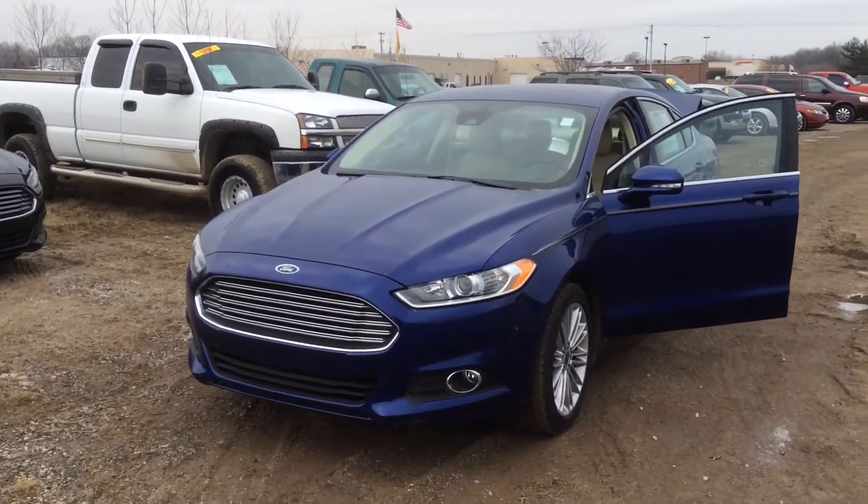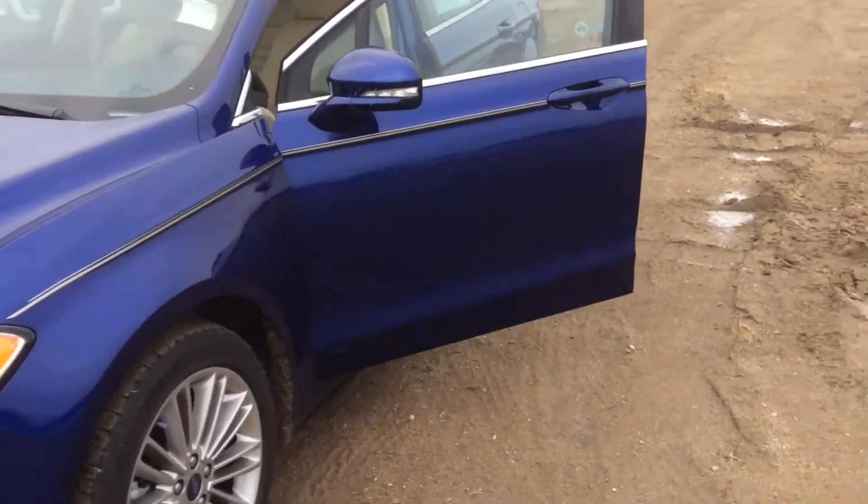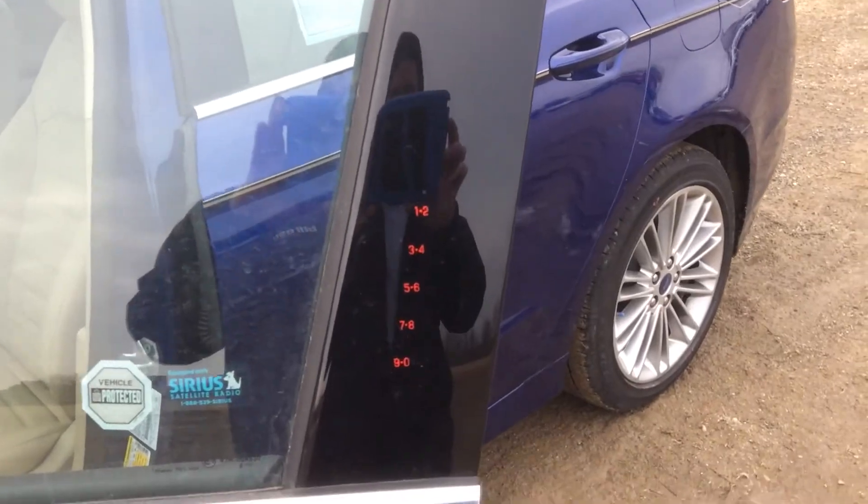Hi, this is Steve Megan at Bill Estes Ford. This is the 2014 Fusion you inquired about online. It is blue in color. It does have keyless entry on the door.